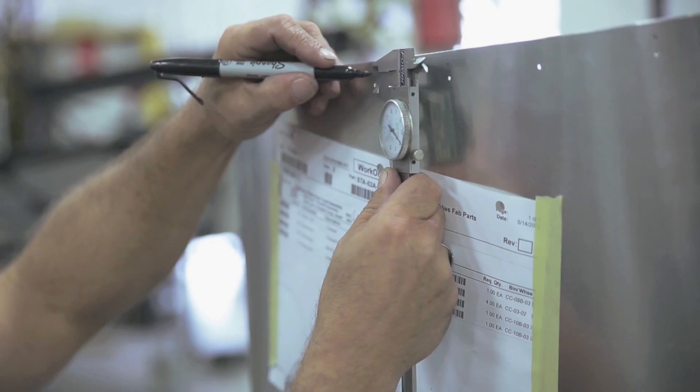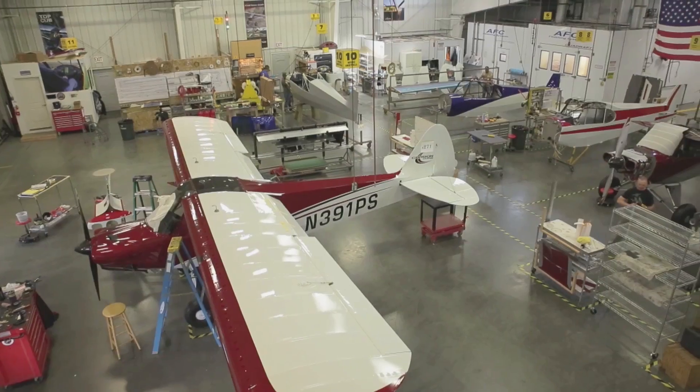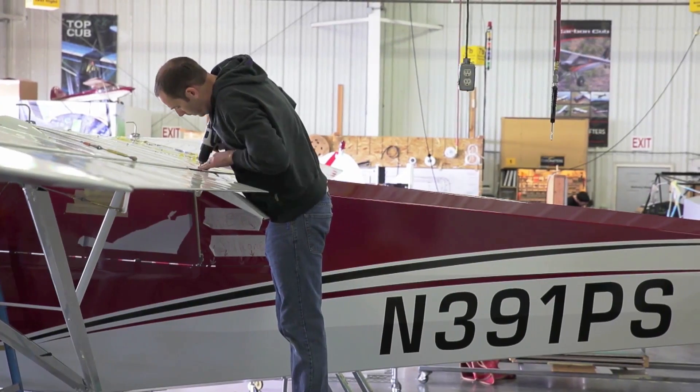AeroTV is brought to you by Cub Crafters, which is unique in that they can design, prototype, certify, and put into production an aircraft. There aren't very many companies in the world that can make that claim.